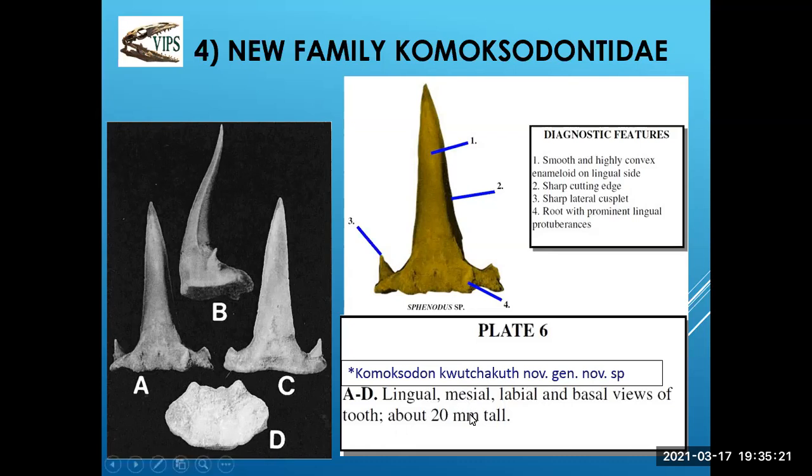Some characteristics of this tooth: it's kind of a nondescript type, but it has some features — slightly convex on one side, enameloid on the lingual side, a very sharp cutting edge, and lateral cusplets. The root is fairly flat with two little protuberances. So it is very identifiable — a very exciting tooth, and what a history it has given it's named after the Comox First Nations.